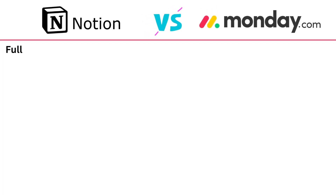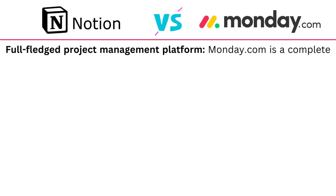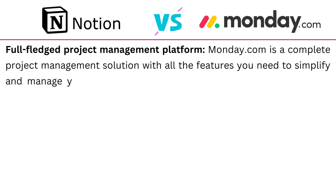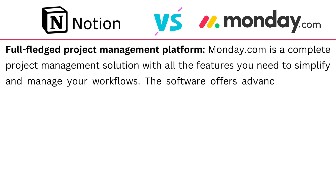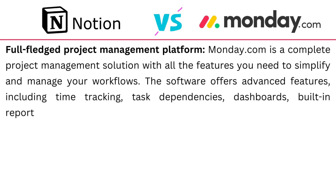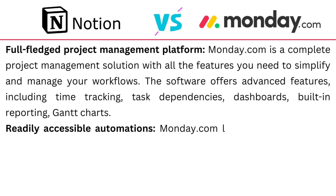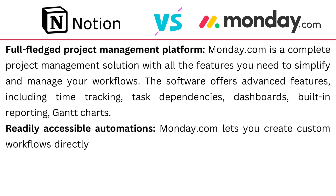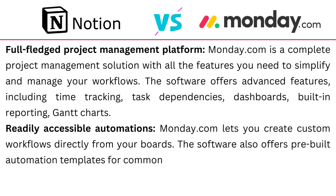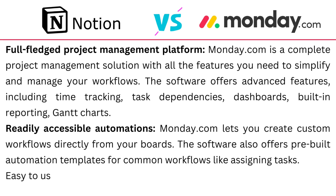Monday.com shines as a full-fledged project management platform. It is a complete project management solution with all the features you need to simplify and manage your workflows. The software offers advanced features including time tracking, task dependencies, and a Gantt chart. It has readily accessible automation that lets you create custom workflows directly from your boards, along with pre-built automation templates for common workflows like assigning tasks. It is very easy to use and also has a search feature.